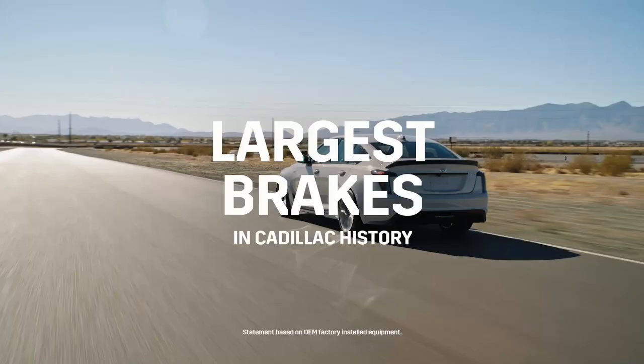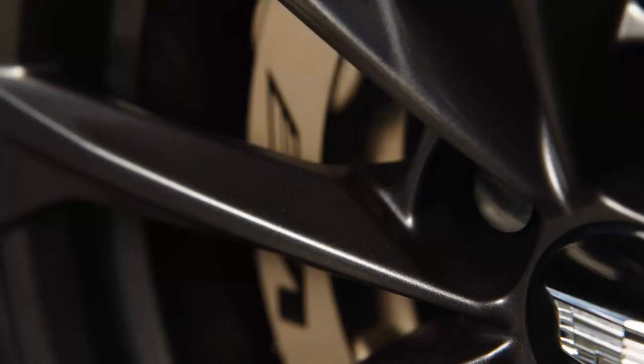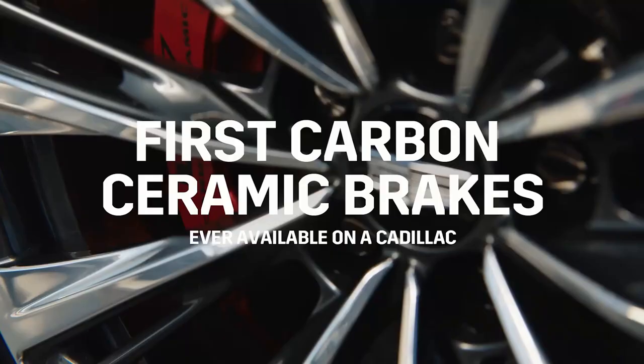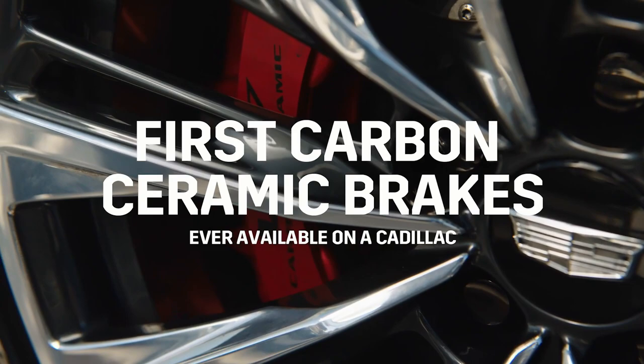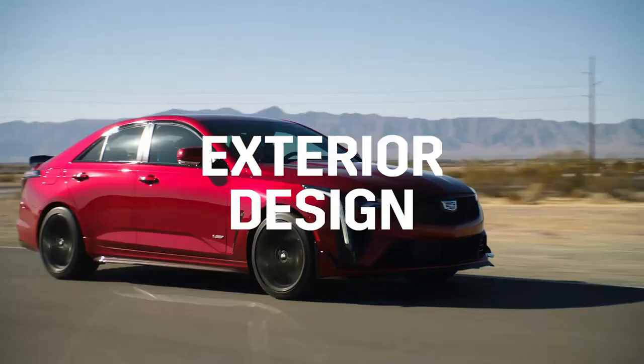Absolutely. We have the largest brakes ever in production on a Cadillac on the CT5V Blackwing — 398 millimeters. We have an iron version and we now have a carbon ceramic version. Carbon ceramics are a 53-pound reduction, which provides better performance and incredible stopping power. They stop as well as they look, so incredible performance on that brake system.